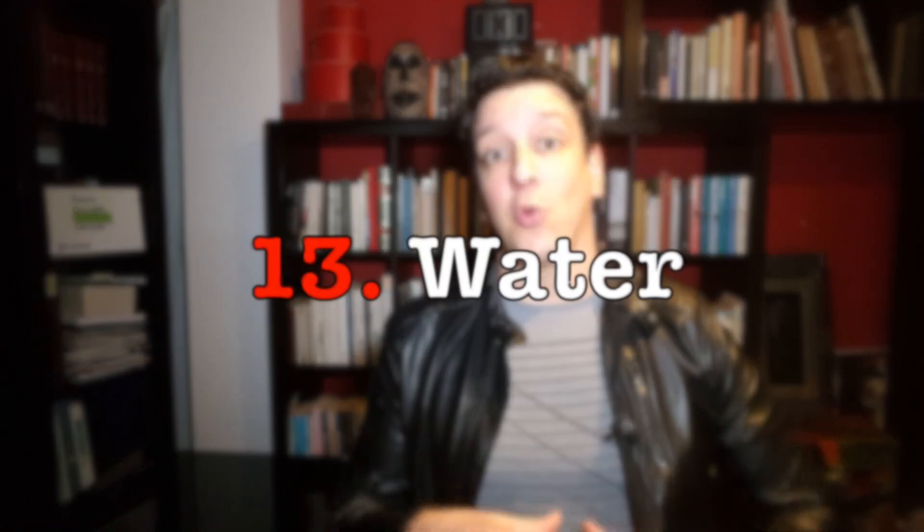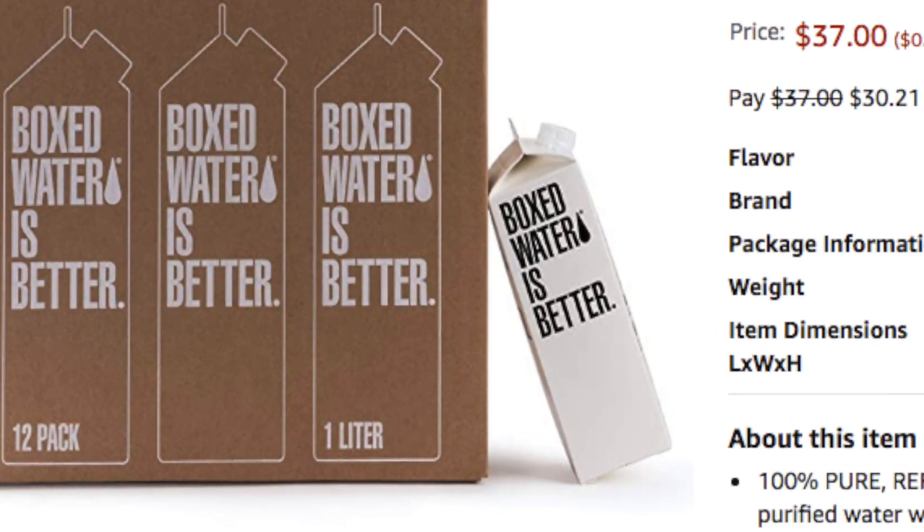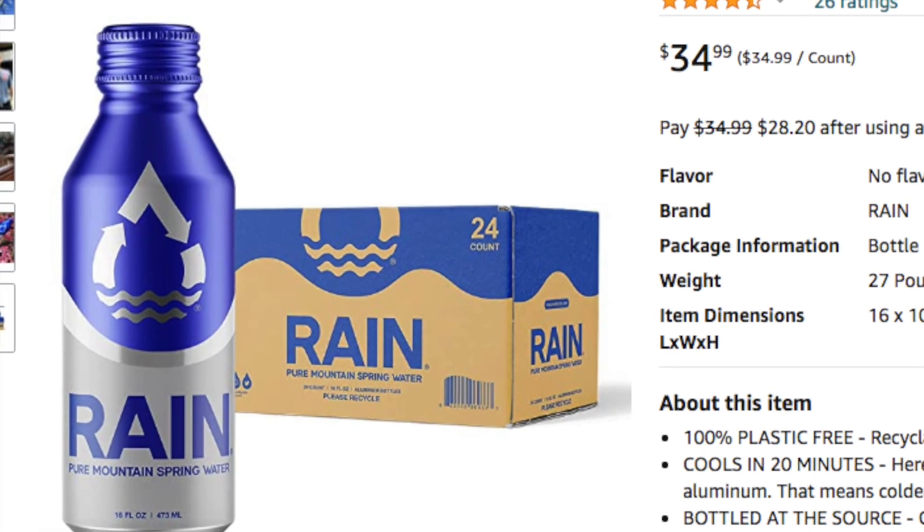Now let's touch on water real quick, which is technically not a food but it's something that people like to stock up on in an emergency. And if you hate the sight of all the wasted plastic, there are several eco-friendly options like recyclable cartons, which can also be BPA-free, and there's also a recyclable aluminum option.